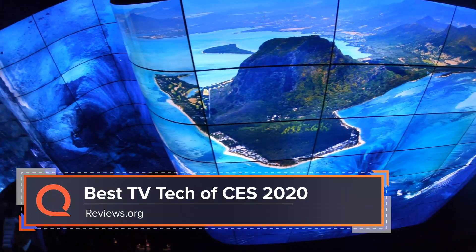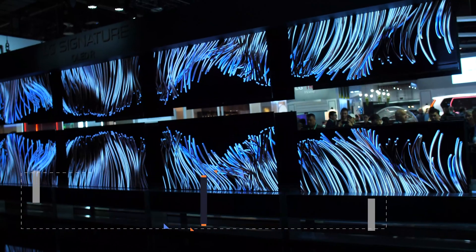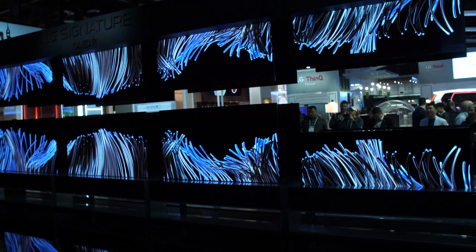When you think of CES you probably think of the LG booth. They have the coolest booth every year with their TV setups, and that's what we're here to talk about right now — the coolest TV tech we're seeing this year at CES. It's not just the bendy TVs behind me; they have fully rollable TVs, glassless 3D TVs, ultra thin TVs, 8K TVs, all sorts of stuff. Let's go look at the coolest TV tech at CES this year.